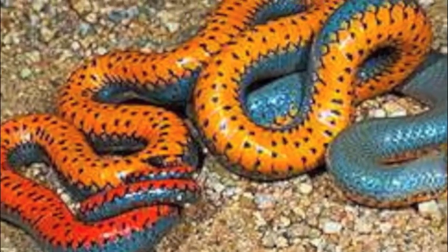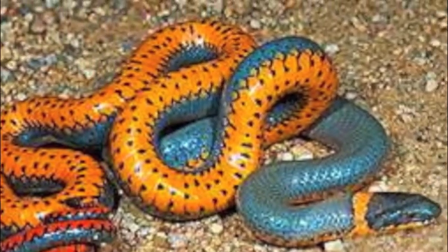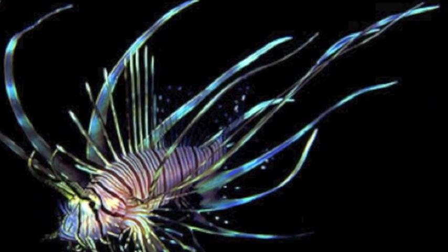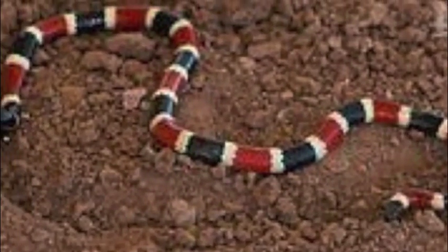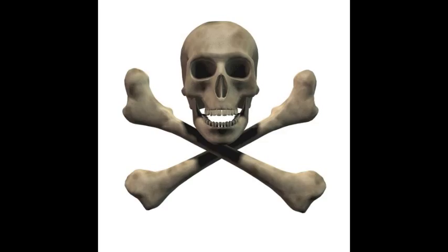You might think these animals could be fantastic pets or decor to brighten up your living room and intrigue your guests, but I wouldn't go petting them if I were you. These brightly colored animals are main examples of aposematic coloration. They may be alluring to the eye, but these colors signify danger.